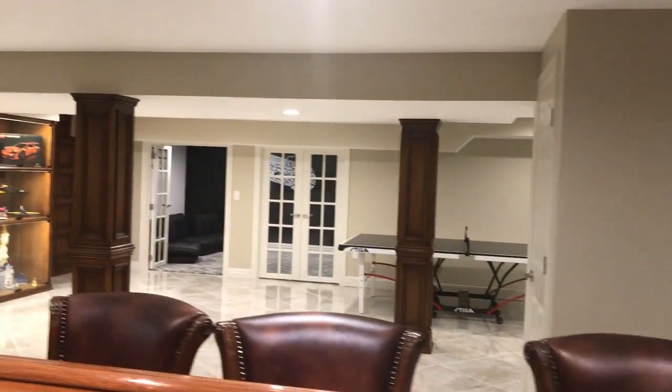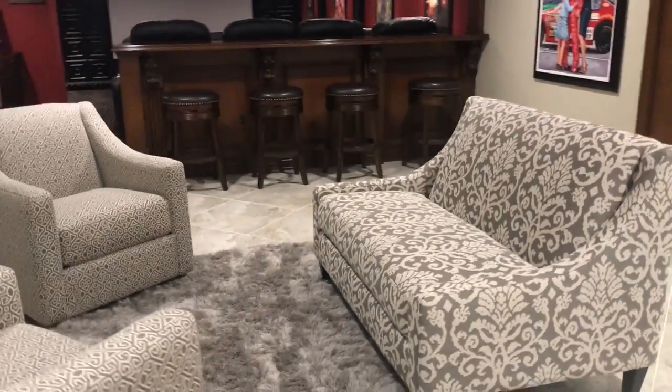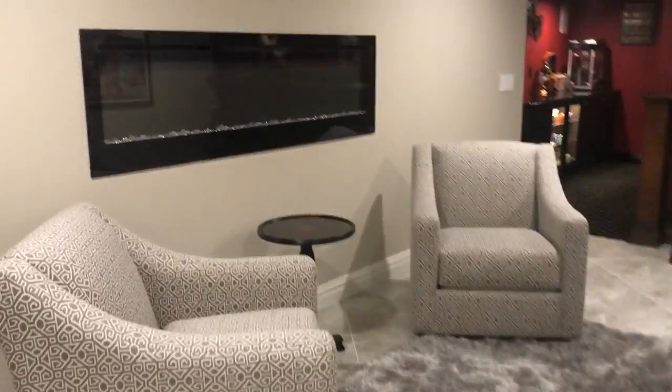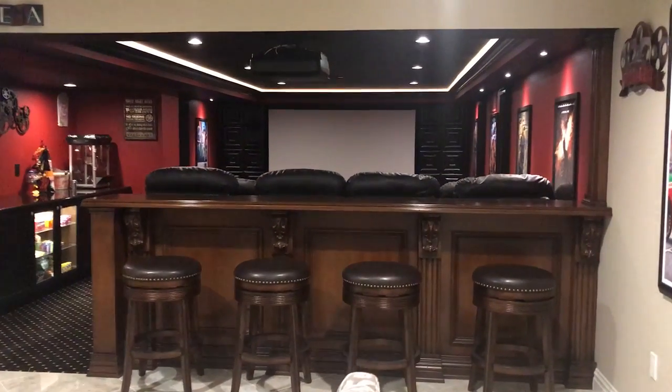So you can get a good view of how big and wide open this basement is. Over here we have the seating area with a fireplace, which is super cool — I actually should have turned that on. And right next to that is the open theater.